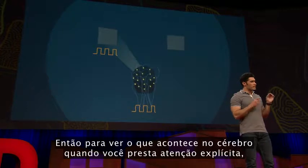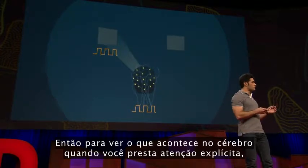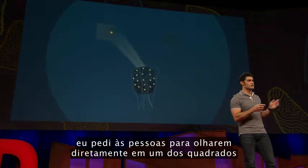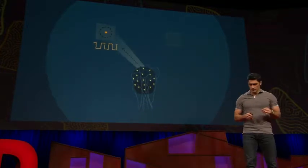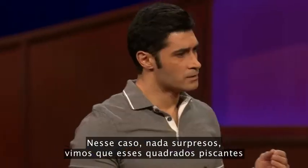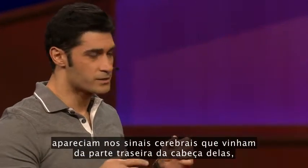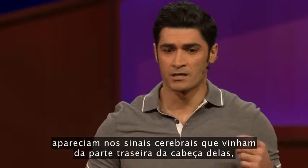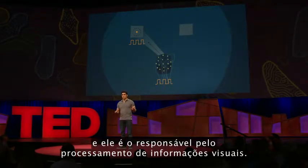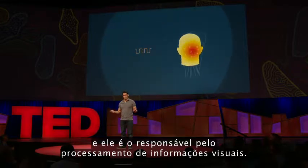To see what happens in your brain when you pay overt attention, I asked people to look directly at one of the squares and pay attention to it. Not surprisingly, we saw that these flickering rates appeared in their brain signals, which were coming from the back of their head — the region responsible for processing visual information.